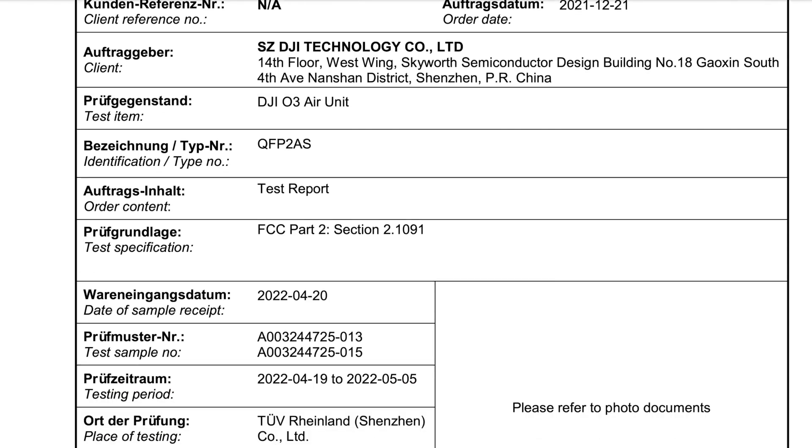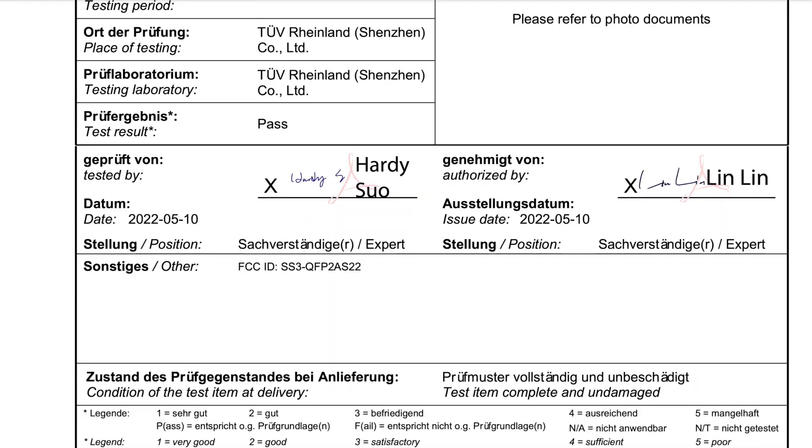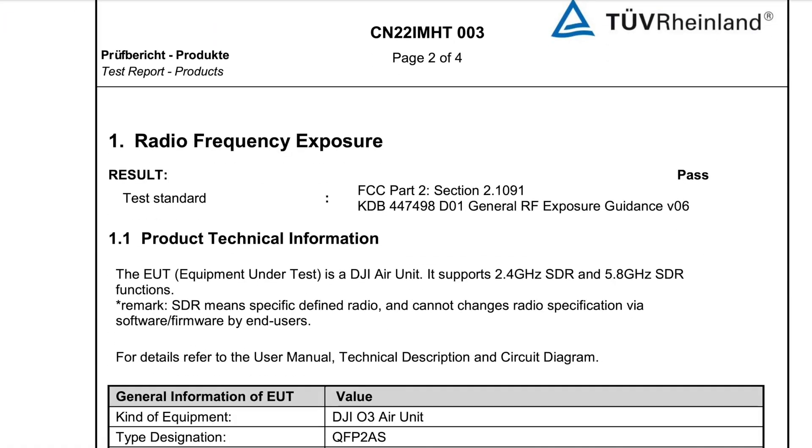DJI has come up with another way to take my money — introducing the DJI Air Unit O3. Hey, what's up everybody, welcome to Adventure FPV. My name is Lee. Today is July 26, 2022, and the FCC just had new filings for three DJI products.